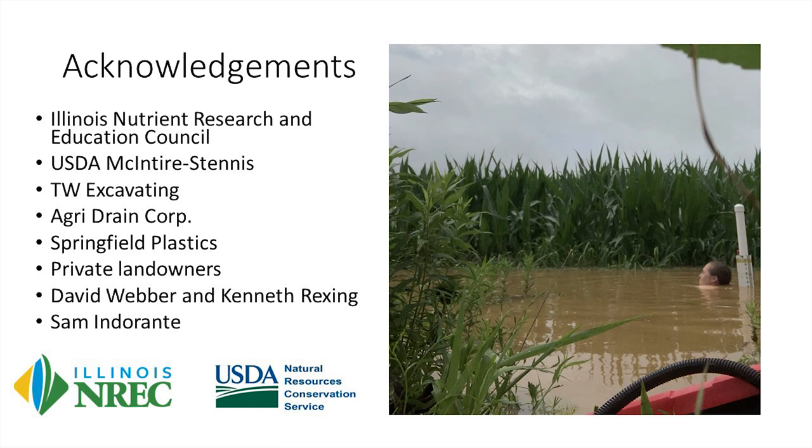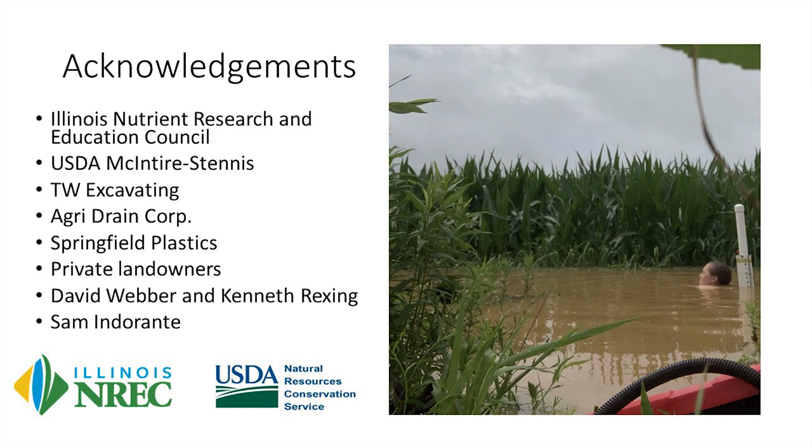I'd like to acknowledge the Illinois Nutrient Research and Education Council for funding this project, McIntyre-Stennis for helping put the tile in, the excavating company, Agridane, and Springfield Plastics for help with tile and control structures, and the private landowners and NRCS folks we're working with. We even found a grad student floating in one of the WASCOBs — she was out there swimming to get her samples at the Long Walk site, not willing to walk back twice just to get waders.